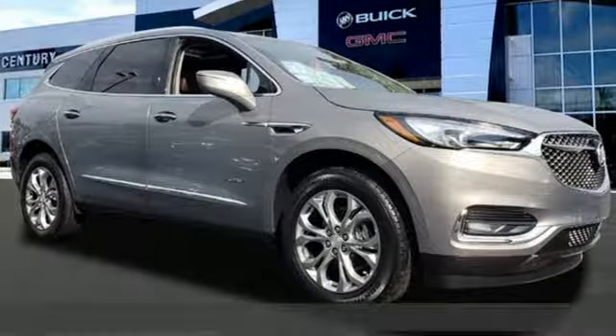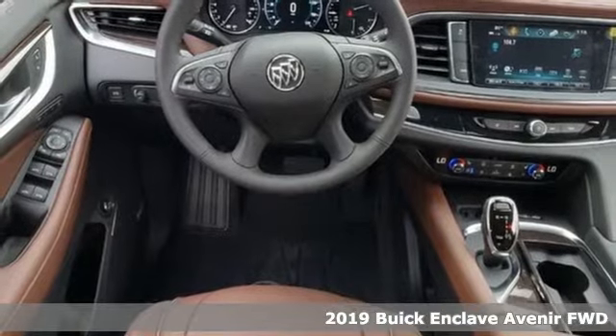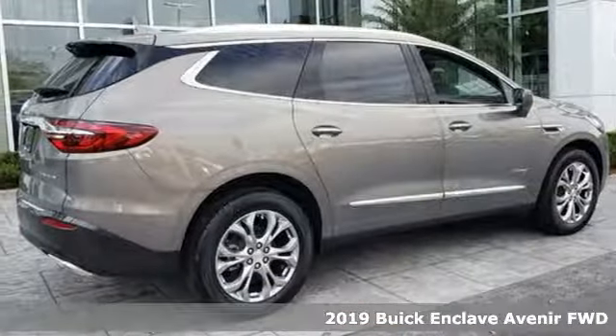Here's a new 2019 Buick Enclave — smart, sleek, and beautiful. It shatters expectations of what a crossover should be.